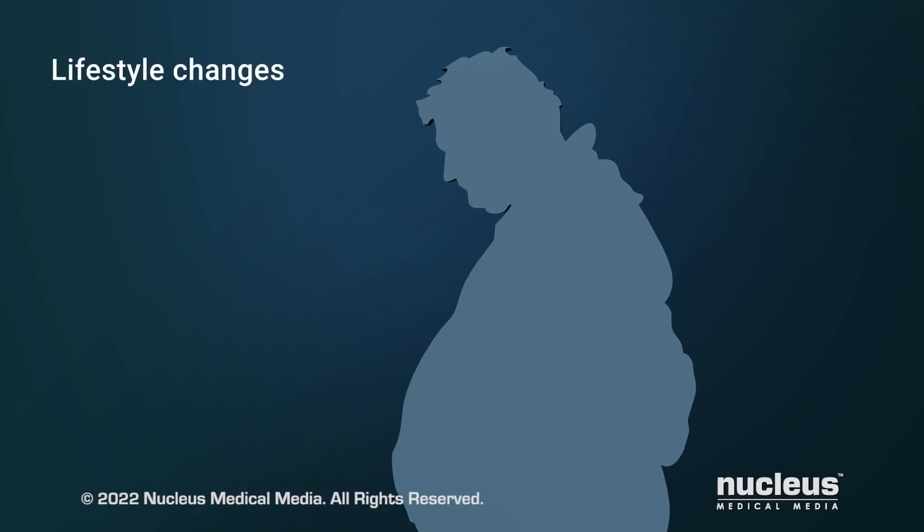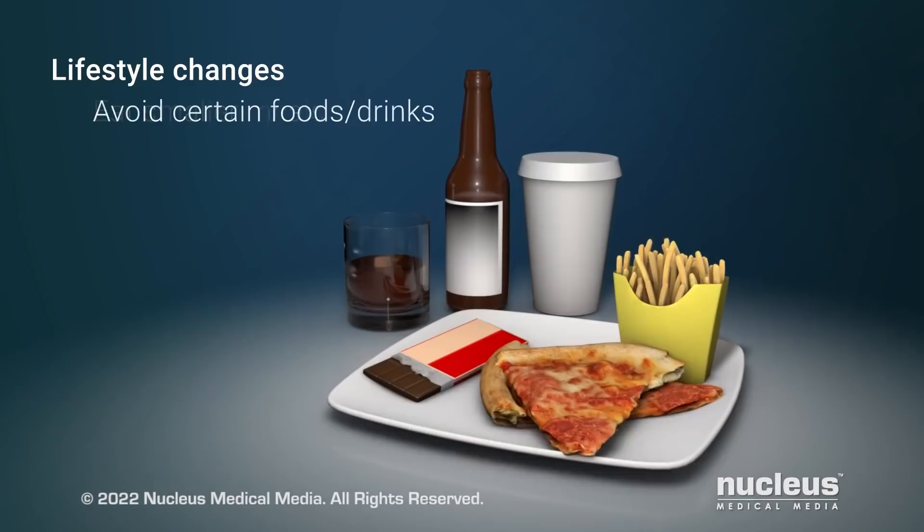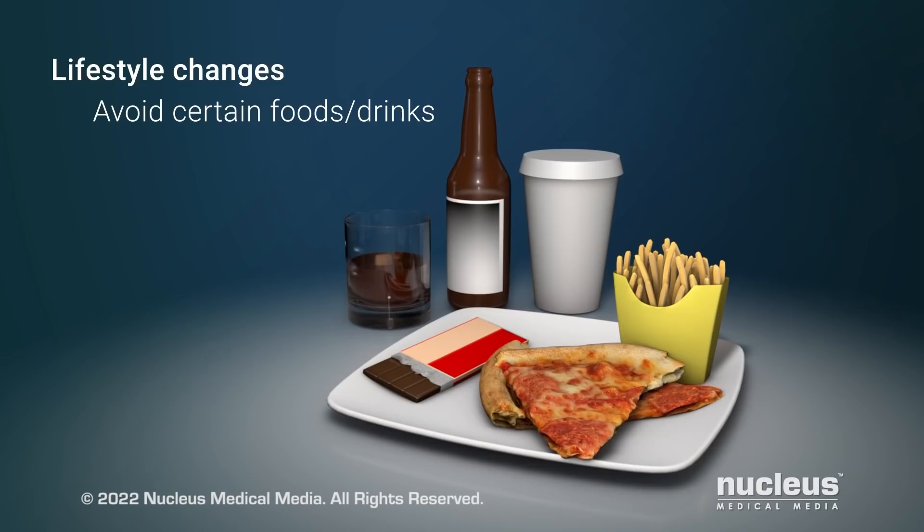Making lifestyle changes can help you control GERD, such as losing weight if you are overweight, eating smaller meals, and avoiding certain foods and drinks, such as coffee, alcohol, and chocolate.